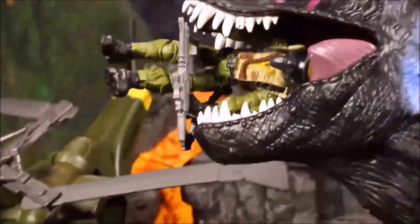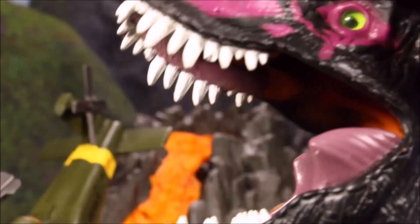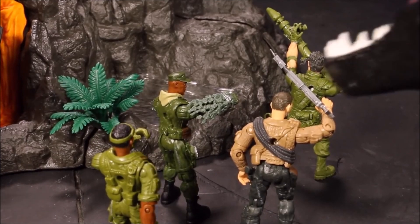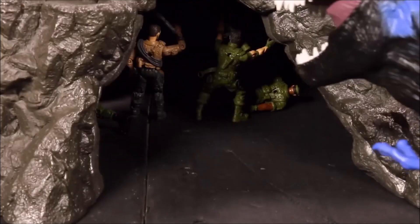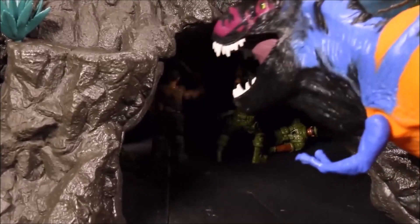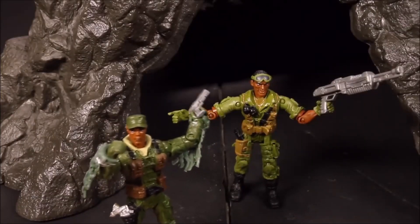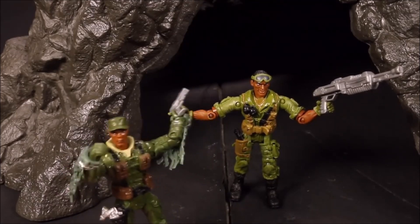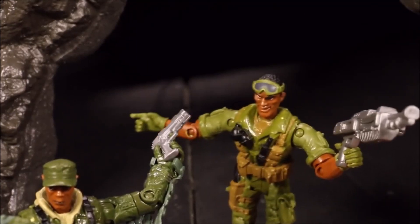Somebody help! Quick, everybody, run for the volcano entrance! That was a close one. A lot of us are not going to make it, but our job is to take out Kong — make sure there's no threat for us. Is everything so big in this place? These guys are freaky.